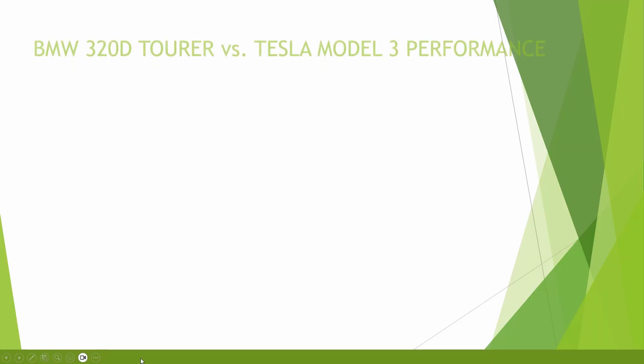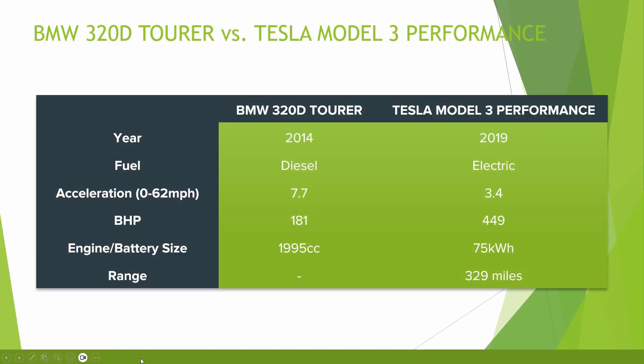There are other factors to consider if you're looking to purchase an EV, such as cheaper servicing costs and different insurance costs as well — maybe a topic for another video. If we take a look at some of the basic stats, we're comparing the 2014 BMW 3 Series Tourer with a 2019 Tesla Model 3. One's diesel, one's electric.